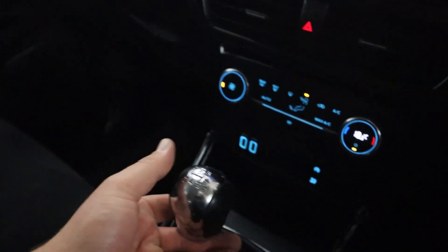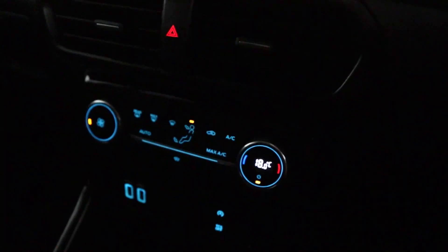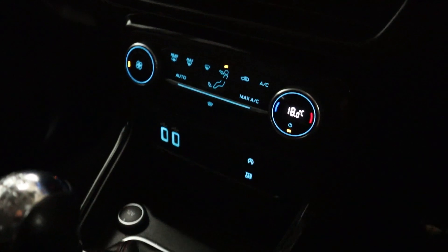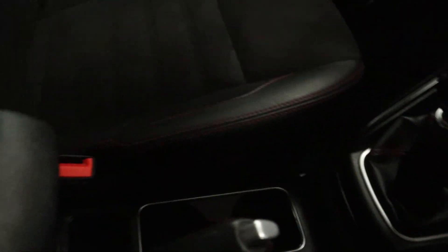Putting the vehicle into reverse brings up your rear camera. Beneath the infotainment screen is where you find climate controls, USB charging points, a nice amount of storage, as well as two cup holders next to the handbrake, and of course storage underneath the armrest.